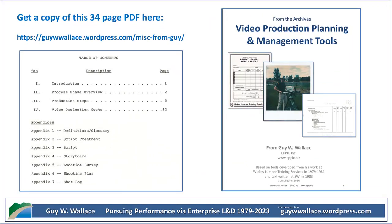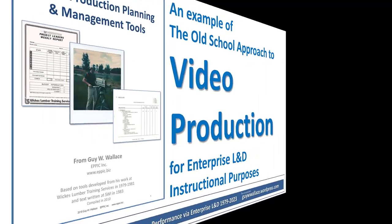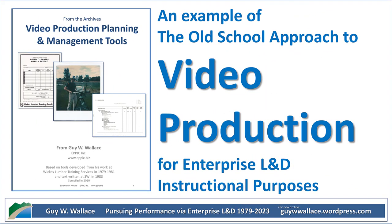By using video as a training tool, Wix Lumber was embracing this cutting-edge medium that could reach a wider audience and ensure consistent training across multiple locations — it's like the way we use online learning platforms today. Accessibility, engagement — it's all connected. We may not have the hard data, but it's safe to assume these videos played a role in creating a strong learning culture at Wix Lumber.